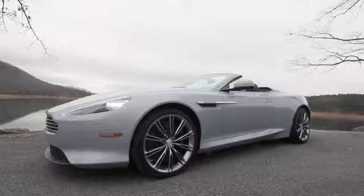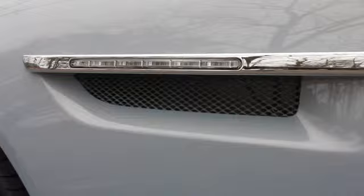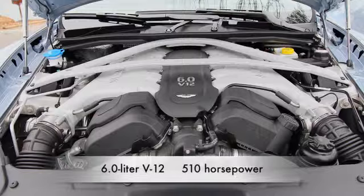Last year it looked like Aston might replace the DB9 with the Virage, but this year it's the Virage that's gone away. The DB9 gets some of the visual improvements that the Virage had already spawned, like a subtle tail spoiler and LED lights down its fender strakes.